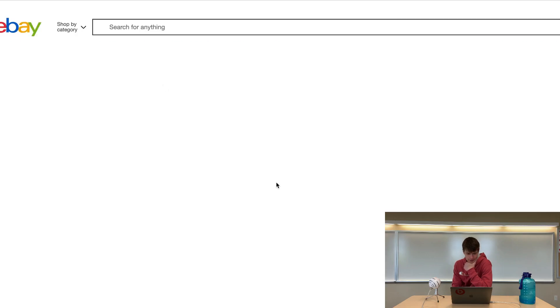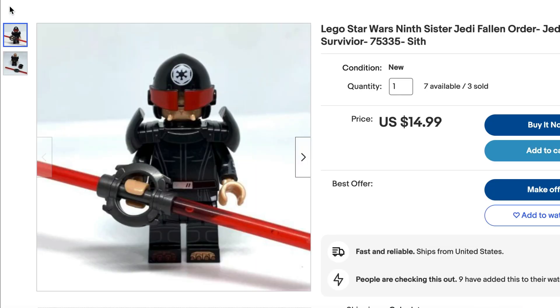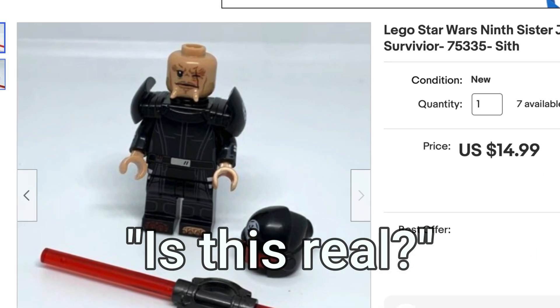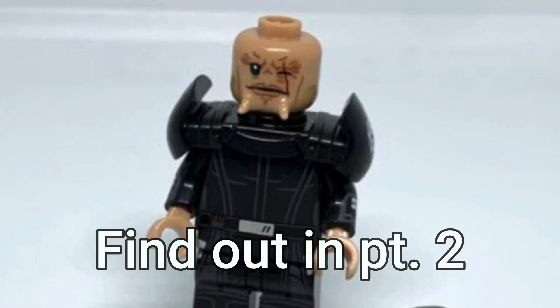Well, it looks like we've got another fake — is this guy fake or is this real?